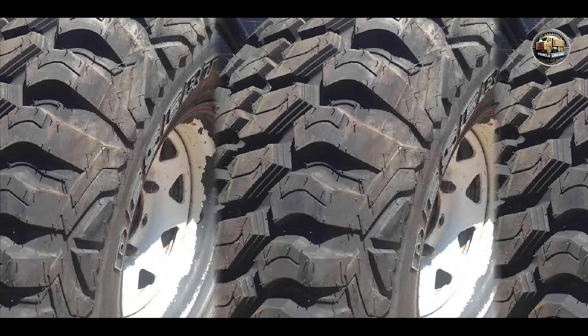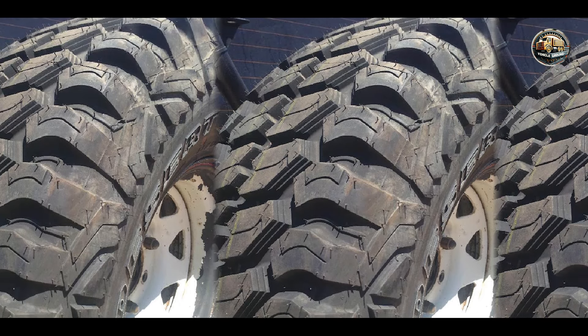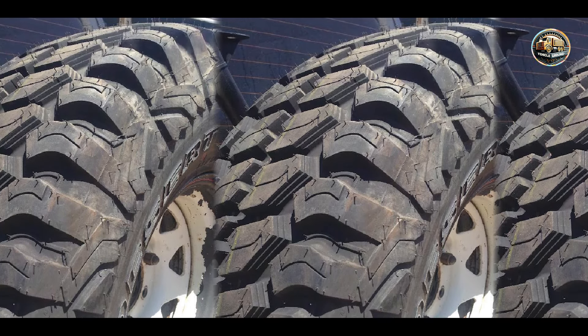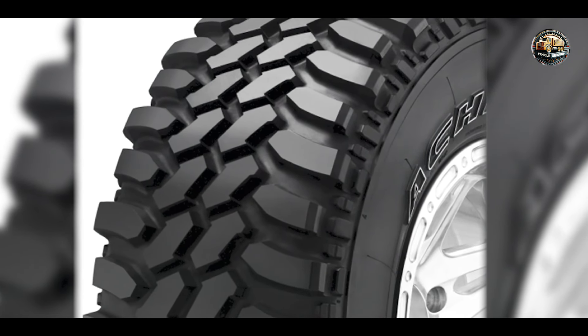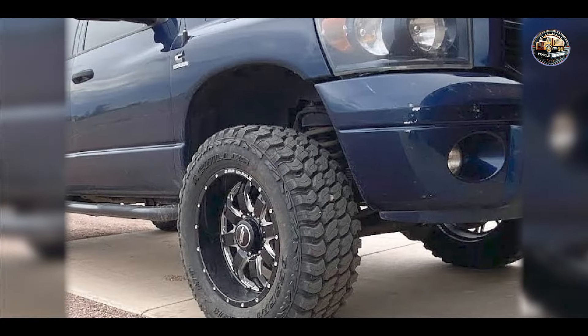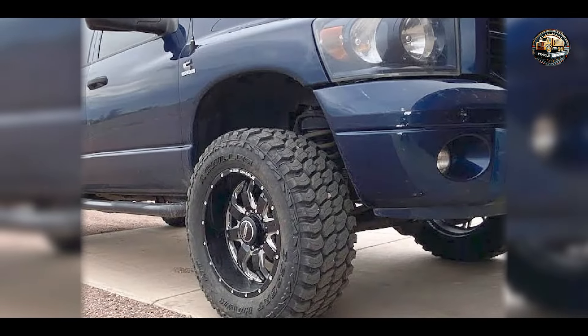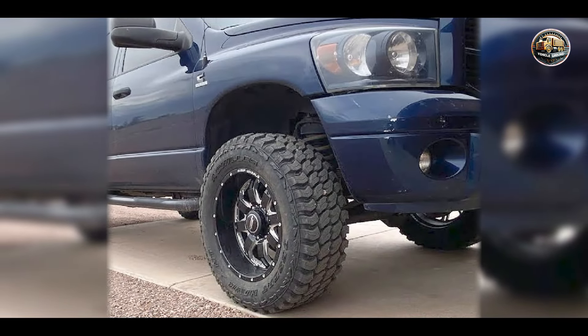Built to withstand the rigors of off-road driving, the Achilles Desert Hawk XMT is engineered with durability in mind. Its sturdy construction and advanced tread compound offer long-lasting performance, making it a trusted companion for off-road enthusiasts. And there you have it folks, the top 5 contenders for the title of the Best Light Truck Tire.